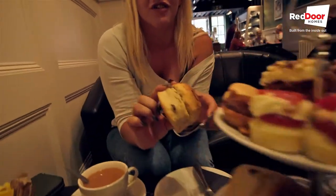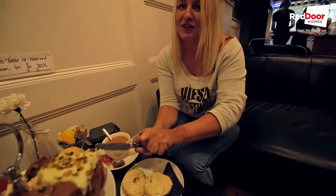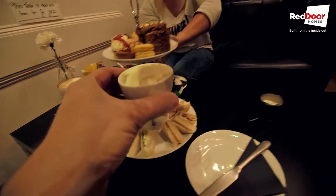The scone is actually still warm. Oh, it smells good too. Ok, the jam goes first.